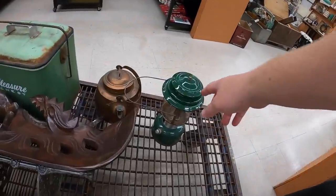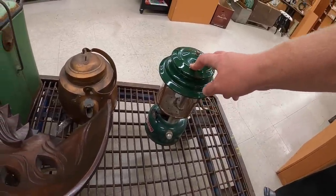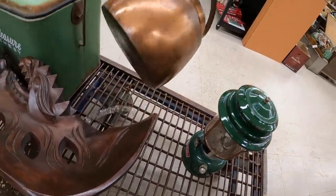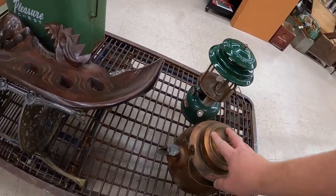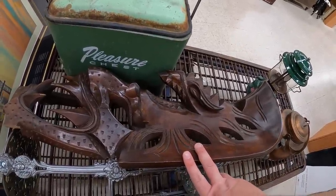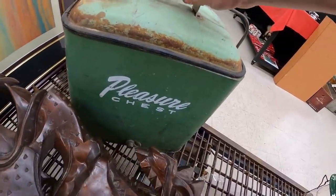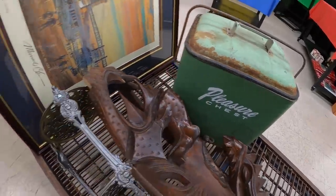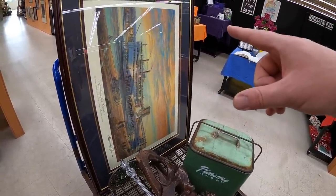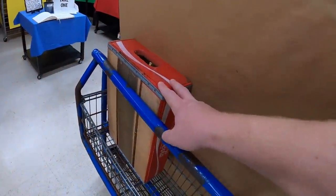Now I'm at the antique booth. I didn't bring a ton of stuff today — mostly just wanted to spruce things up since it's been about a week. I brought in a Coleman lantern I paid $7 for, priced around $20–$25; a hammered copper tea kettle; a big Hawaiian wood piece I paid $15 for, priced around $30; a Pleasure Chest cooler; a metal plant stand; a big framed Cincinnati Coney Island print from my storage unit; and a Coca-Cola crate I've got five bucks into.